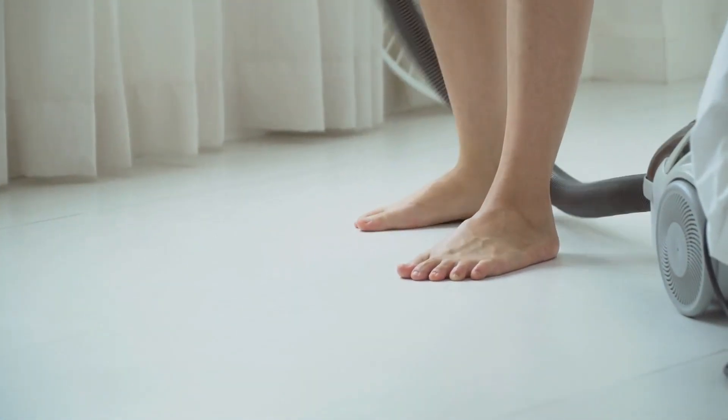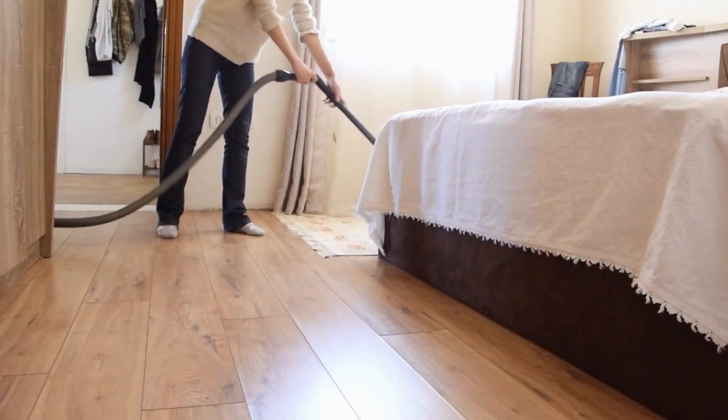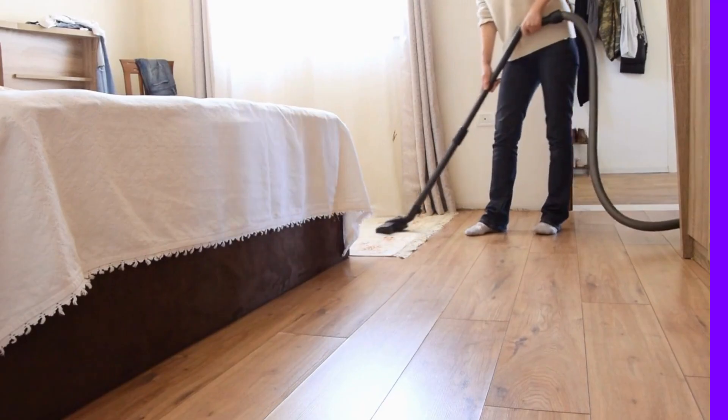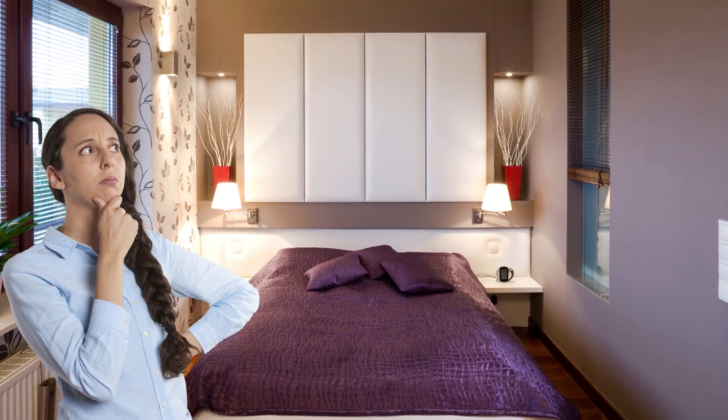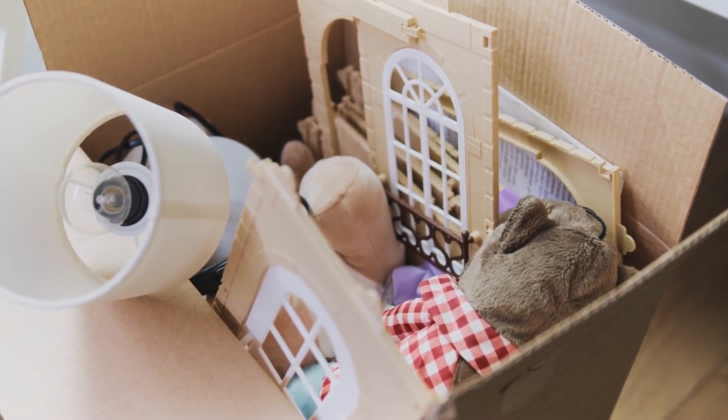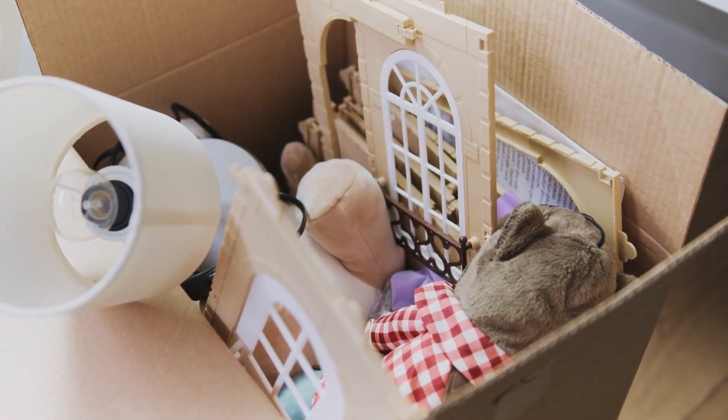Seven: now it's time for a quick sweep of your bedroom. No need to move furniture — just focus on the main areas where dust tends to gather. This will help freshen up your space and give it a polished look. If you have extra time left, take the container of misplaced items from the previous step and put each item where it belongs.